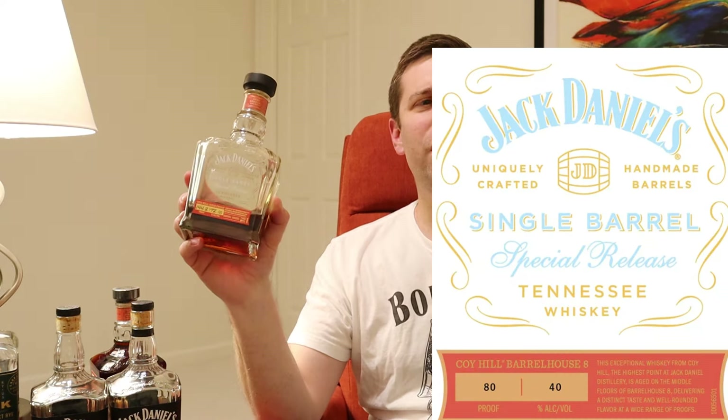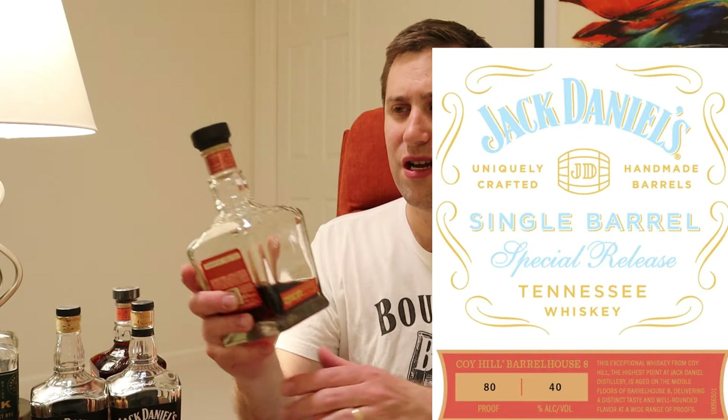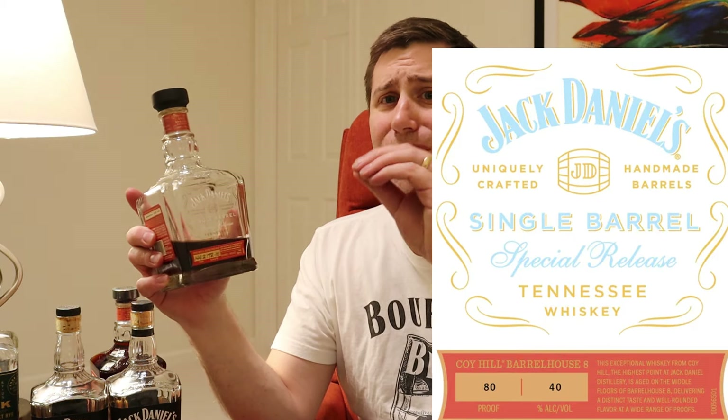If that wasn't enough for Jack Daniels, here comes number two on the list - Jack Daniels Koi Hill Barrel House 8. The 2024 limited edition from them is another Koi Hill release. This is the original Koi Hill from 2021. They did a small batch in 2022 and 2023, which was the twice-barreled rye, and now for 2024 it's Koi Hill Barrel House 8.